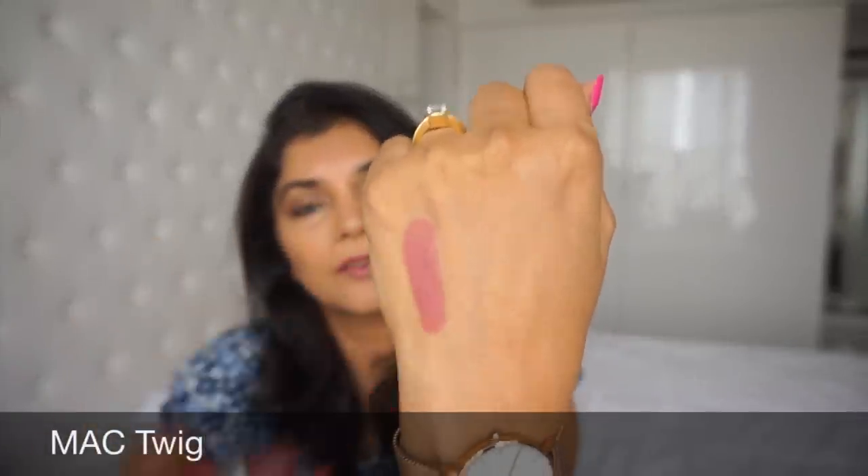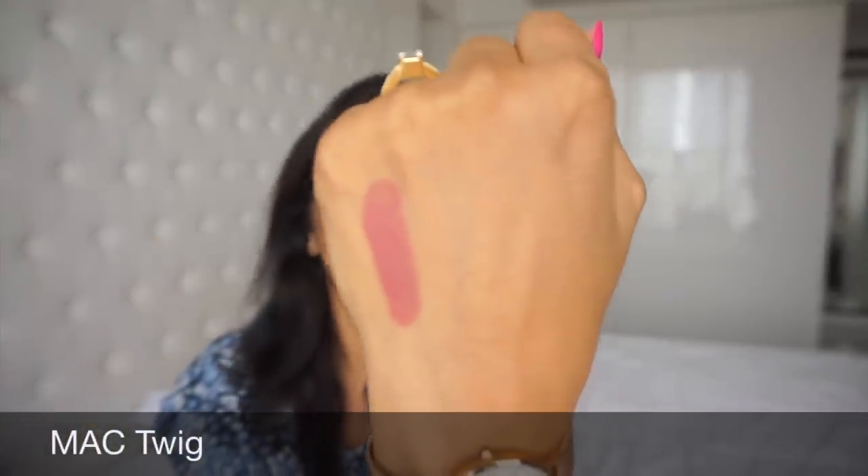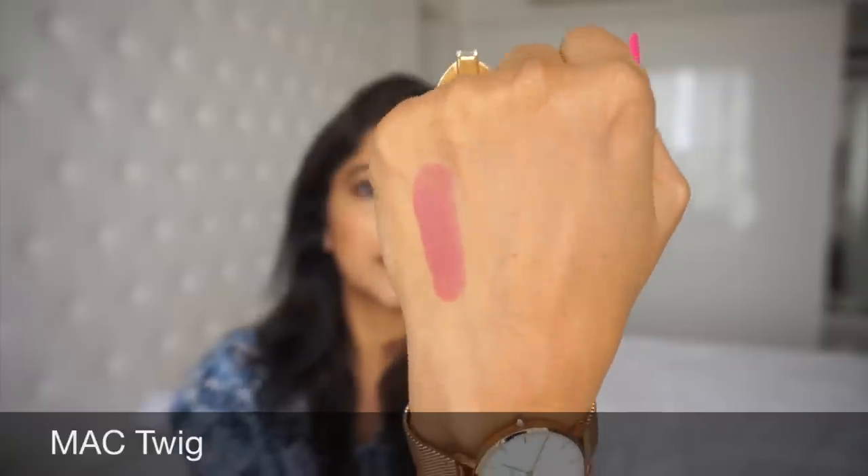One of them is missing — one of my favorites, which is Mac Creme in Your Coffee. I don't know where it's disappeared. I checked all my handbags, my travel makeup pouches, my wardrobes, my dressers, everything, but I just cannot find it. That's a mystery I need to solve. But without further chatter, let's get started with the lipsticks.